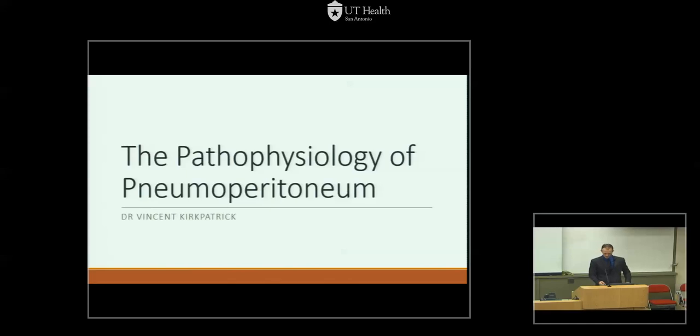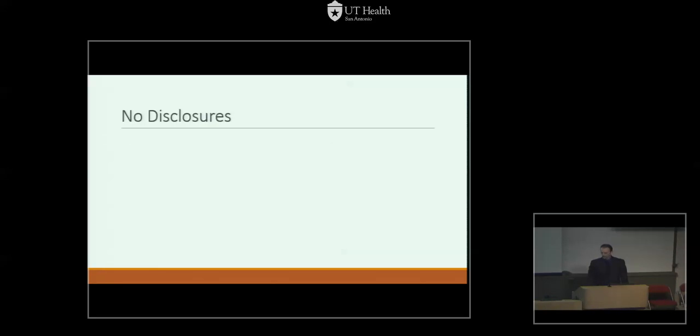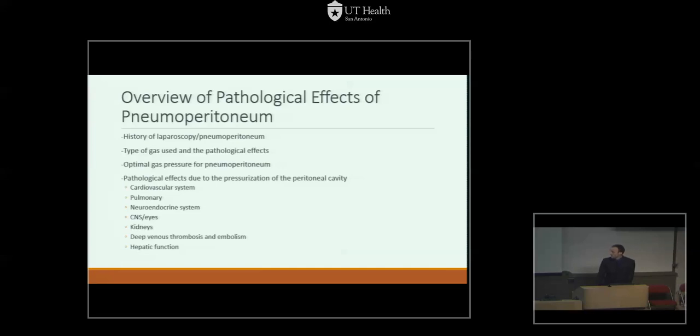Good morning everyone. I'm going to talk about pneumoperitoneum — which for the medical students, in case you don't know, is insufflating the abdominal cavity with gas in order to perform laparoscopic and robotic surgery. I'm going to talk about the downsides of that and the negative impacts it can have on patients. I have no disclosures. We'll cover the history, the types of gas used, pathological effects from the gas itself, optimal gas pressure, and effects on different organ systems.